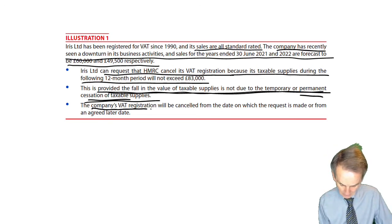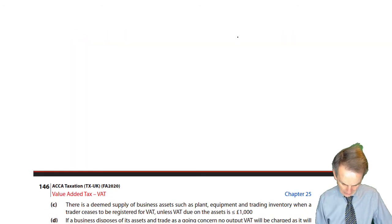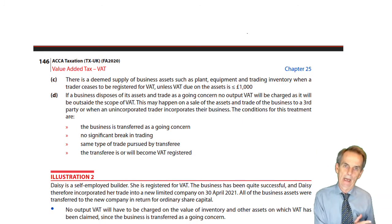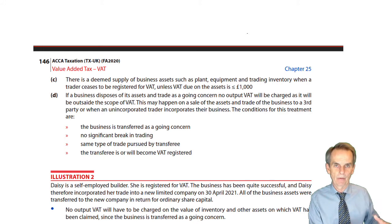The company's VAT registration will be cancelled from the date on which the request is made, or from an agreed later date. When you do deregister, that means we've got the opposite of what happened when you registered, when we looked to recover pre-registration input VAT.